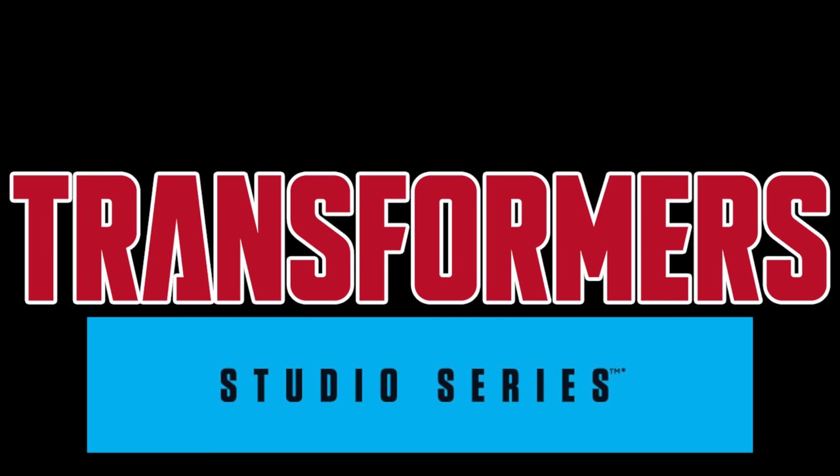Hey guys and welcome back to my channel. This is my first video of 2020 talking about the brand new and upcoming Transformers Studio Series figures, and much to my surprise it is only the second day in the new year and we already have some brand new Transformers Studio Series announcements, which come to us as a formed listing on a distribution website that distributes different figures out to different wholesalers.